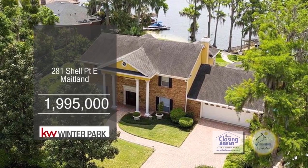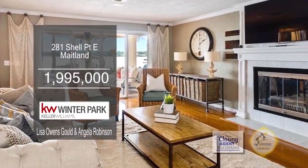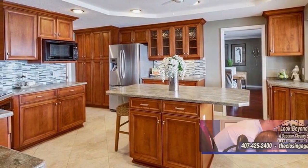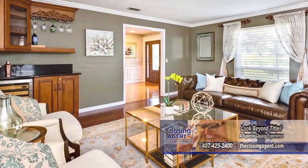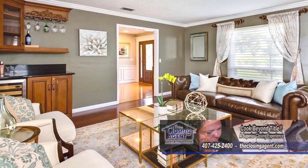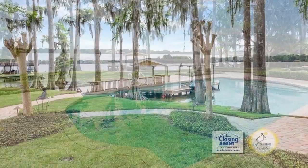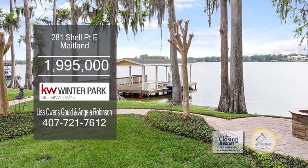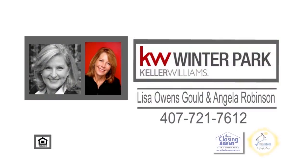This move-in-ready lakefront home offers four bedrooms and three and a half baths. Enjoy beautiful lake views from the large family room. The chef's kitchen offers a granite island and stainless steel appliances. The living room and dining room are adjacent to the kitchen and open to the covered lanai. The backyard oasis has a large pool, an open deck, and a fire pit. Included with the sale of this home is a jet ski, a paddle board, a canoe, water tubes, life jackets, and a 2018 Sea Ray ski boat. For more information, contact Lisa Gould and Angela Robinson.